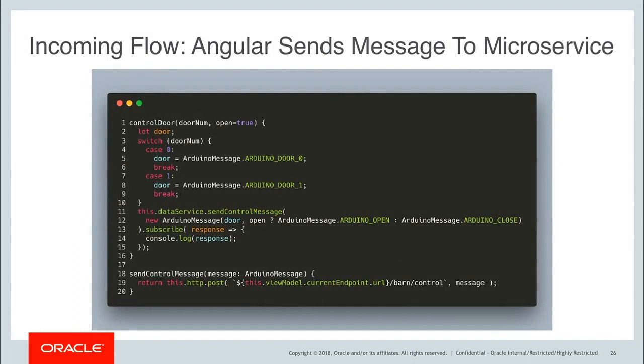From the code side of things, on the front end the Angular application has, for example, a controlDoor function. When I want to open a door, I simply pass the door number — either 0 or 1 — and whether or not I want to open or close the door as a Boolean. Lines 4 through 9 have a switch case which determines which door we're talking about. On line 11 we use a data service to send a control message, which is an ArduinoMessage containing the type of event — whether a door event, a water event, a light event — and then the message of what we want the Arduino to do. On line 19 we make a simple HTTP POST to the barn control endpoint passing along the message.